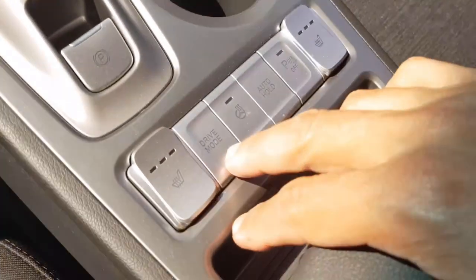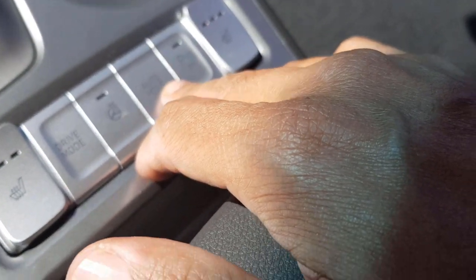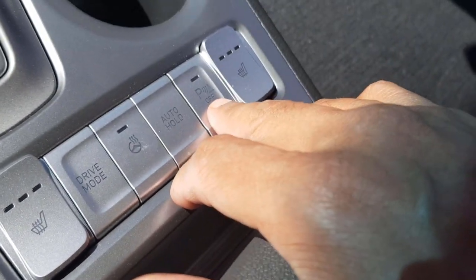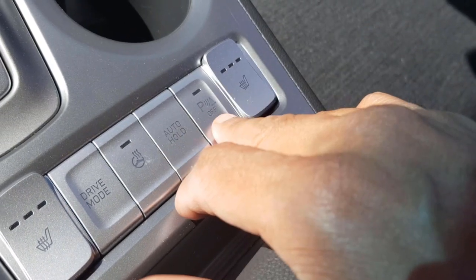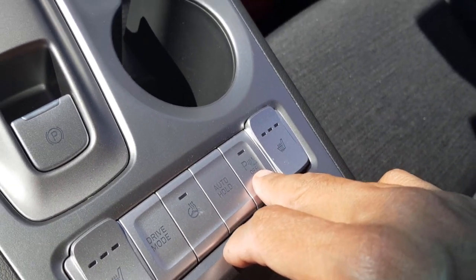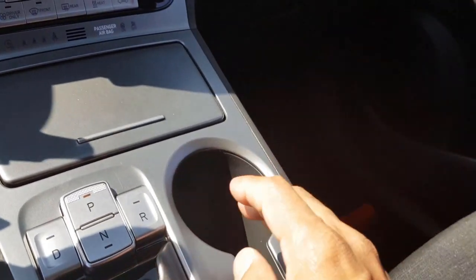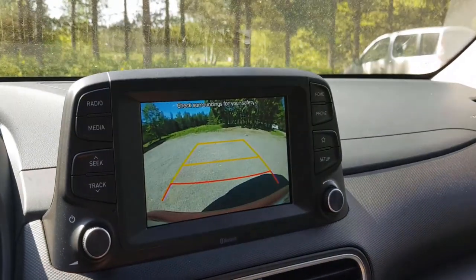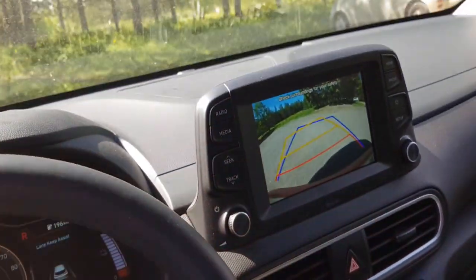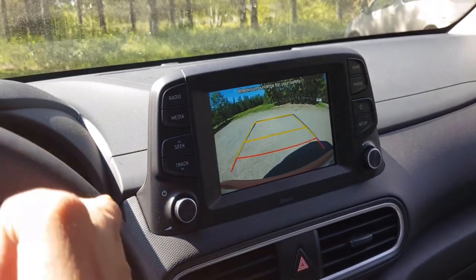The steering wheel heating is available on all trims. The auto-hold function is also included, and you can toggle the rear parking sensors on and off from here. Testing the reversing camera: it shows distance markers and also displays a trajectory line that moves as you turn the steering wheel — a nice feature available even on this basic Comfort trim.